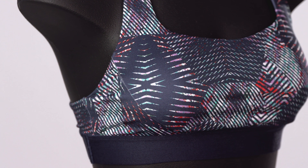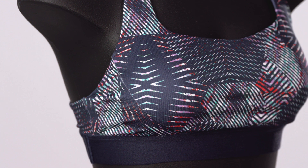And it's fair trade certified sewn, which means the people who made it earned a premium for their labor. Fly down the steeps in comfort in our Women's Switchback Sports Bra.